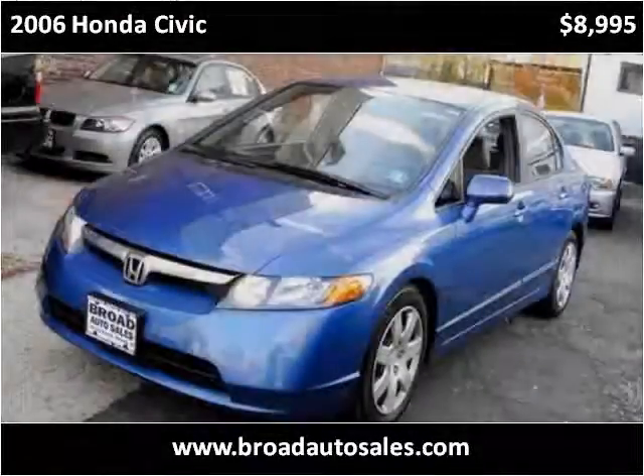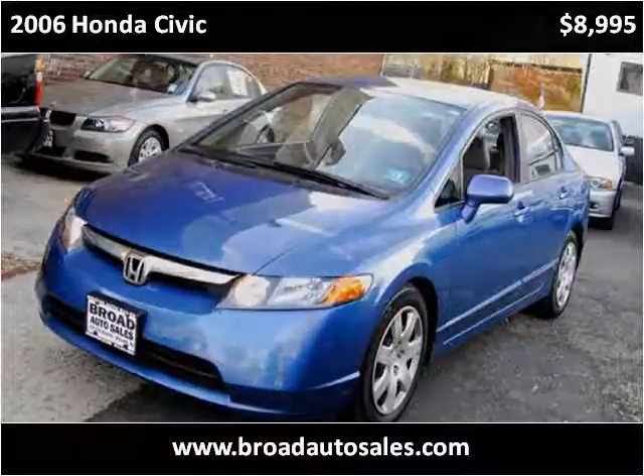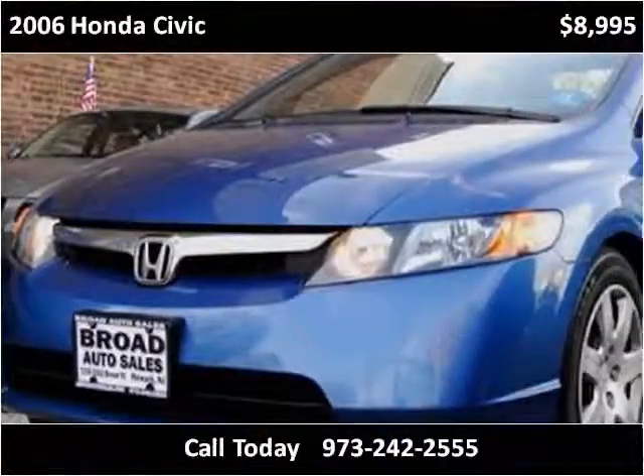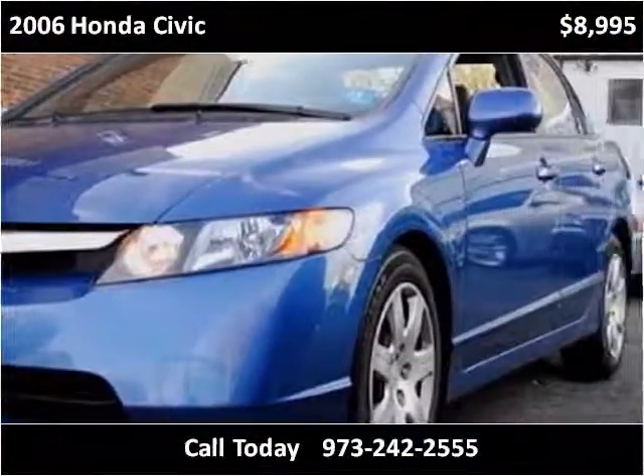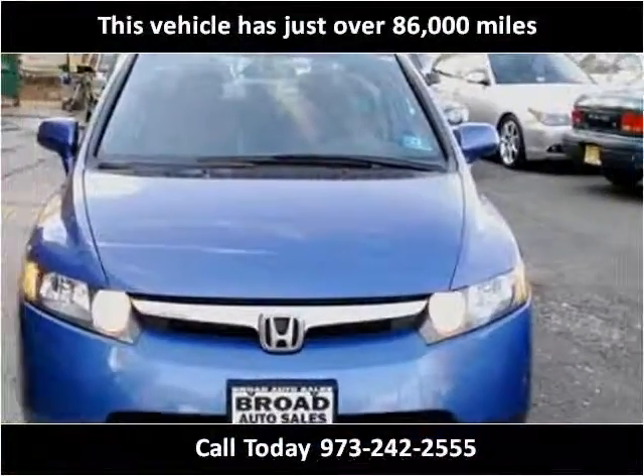This 2006 Honda Civic is available from Broad Auto Sales. This vehicle has just over 86,000 miles.